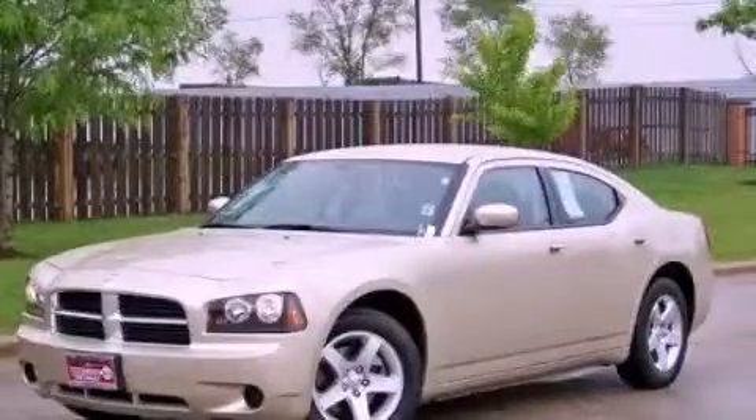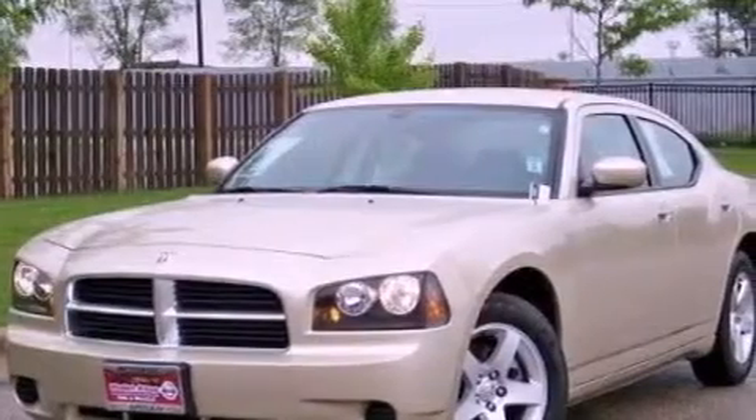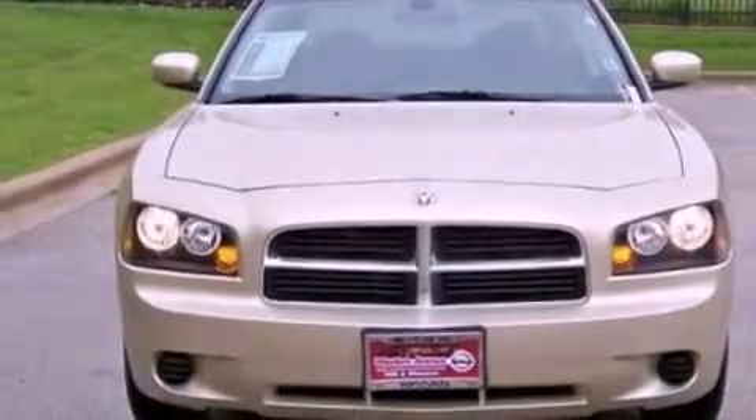This is a 2010 Dodge Charger. It has a 2.7-liter six-cylinder engine and an automatic transmission. Features include aluminum wheels, a low-tire pressure indicator, and cruise control.